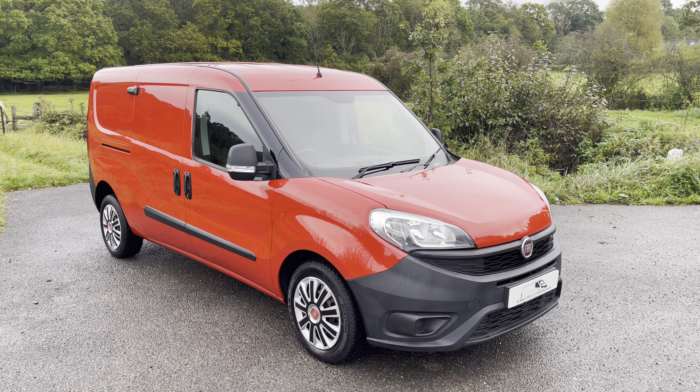Today we are showcasing a 2016 on a 66 plate Fiat Doblo Multijet. It is the 1.6 diesel, 105 horsepower — the strongest one of the family — coming with a six-speed manual box. Long wheelbase, finished in red, two owners from new, with full service history and a fresh service completed by us, MOT until September next year. The vehicle has covered just over 71,000 miles on the clock.